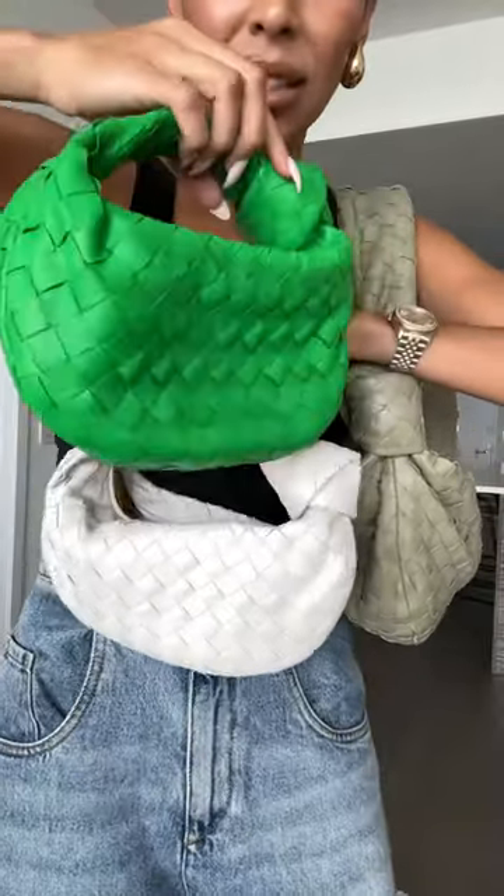I'm very familiar with the Jodie bag — I have a white one and a green one, and I wear them a ton and they still look amazing.